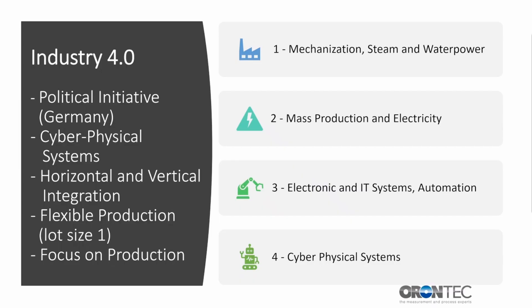Our vision of the Smart Paint Factory is on one hand based on the idea of so-called Industry 4.0. The term 4.0 originates from considering our current industrial level as the fourth industrial revolution. The first industrial revolution was mainly based on the use of steam and water power together with mechanization. Mass production and electricity led to the second, and electronic and IT systems to the third industrial revolution. The fourth industrial revolution is a political initiative mainly initiated by the German government in 2011, naming so-called cyber-physical systems — the view of connecting machines by using the internet. Additionally, characteristics like horizontal and vertical integration as well as the idea of flexible production are in focus of this production-oriented view.